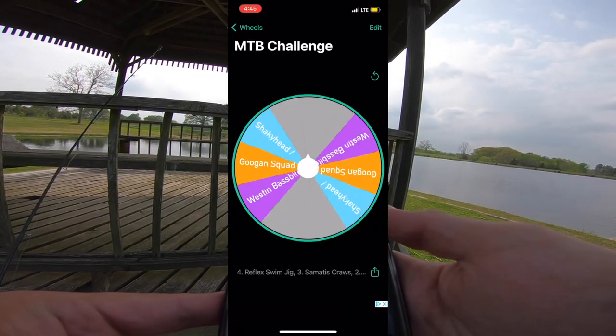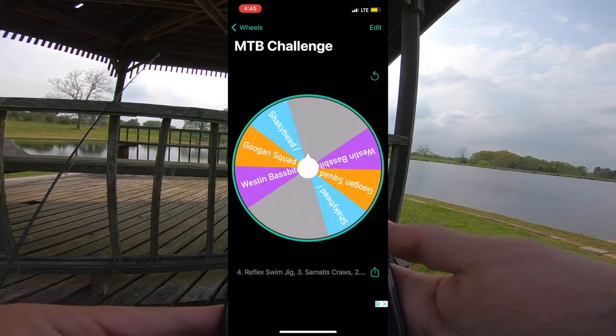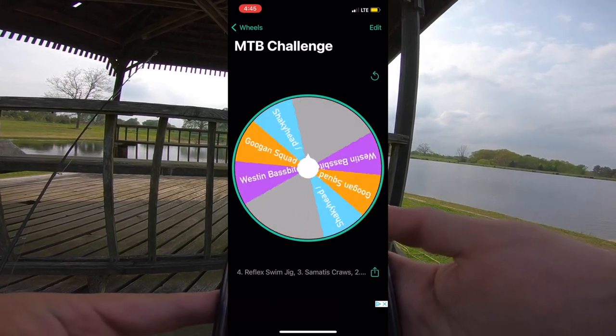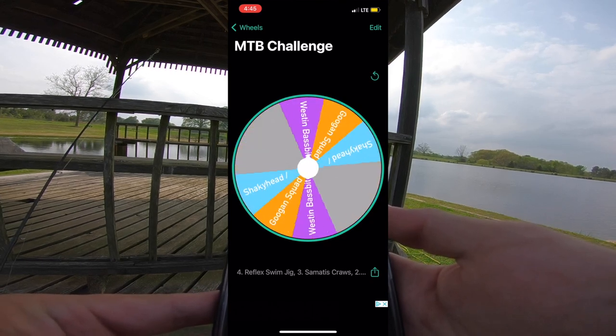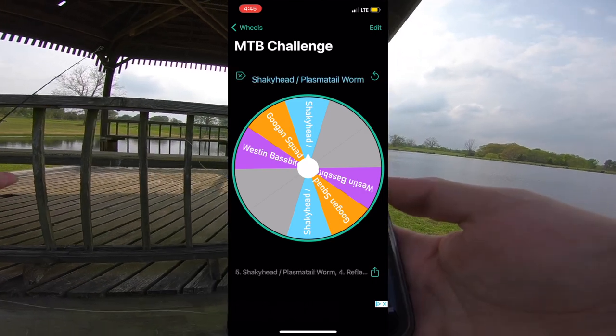That's what makes this fun — the challenge aspect of it, that's why I like doing these. You can't just pick what you want to throw. If the wheel picks it for me, good stuff, but if you get something else, you're not going to be able to throw what you want to. We're going to spin the wheel again and see what we get next. Okay, I got the shaky head anyway.